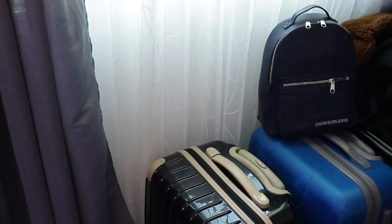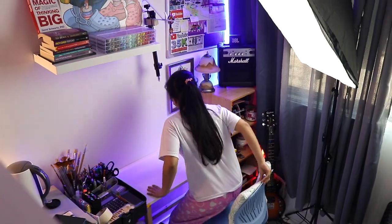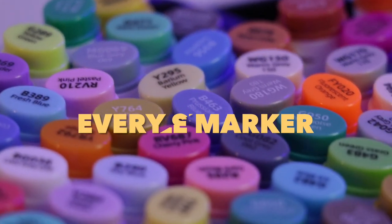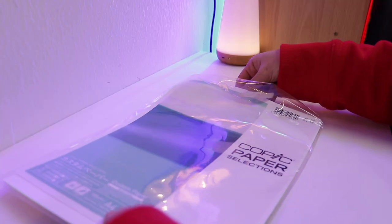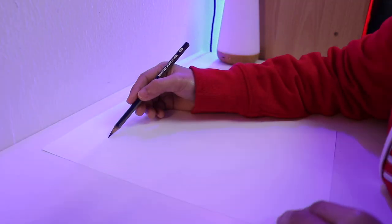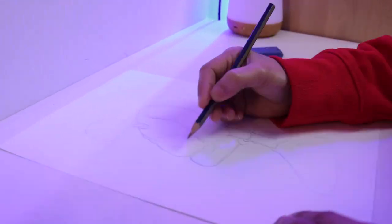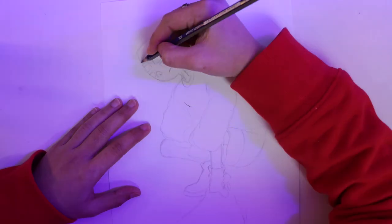I really wanted to draw but I have an international flight tomorrow, so this is where I got the idea. Today I'm going to use every single marker inside the aircraft. But before that, let's do the sketching that we are going to color later. I want to draw a guy who loves to travel and is wearing a cool outfit.